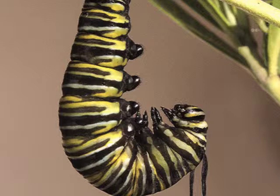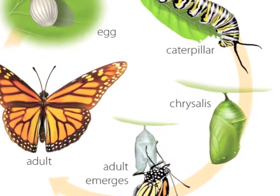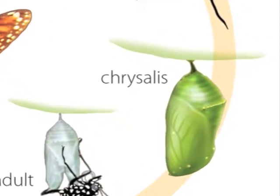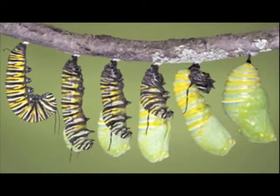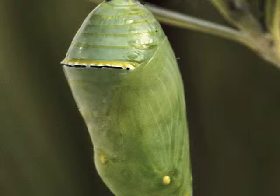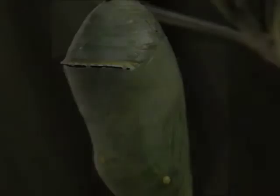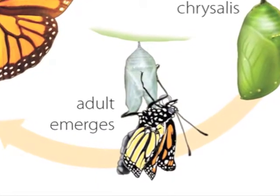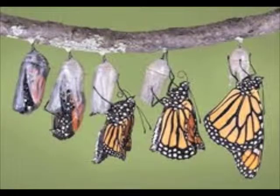One day the caterpillar will stop eating. It will hang upside down from the plant like the letter J. The caterpillar is preparing to form a chrysalis. The outer walls of the chrysalis turn clear and we begin to see two wings waiting to get out.